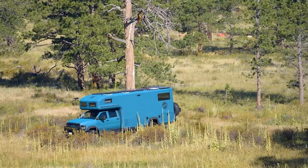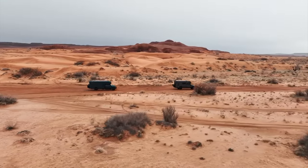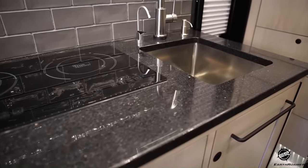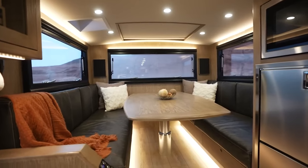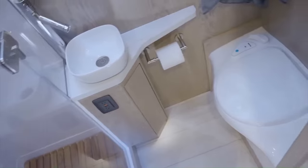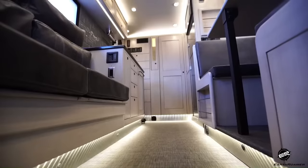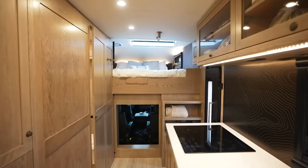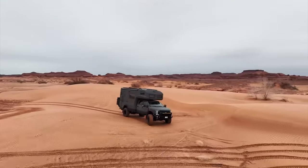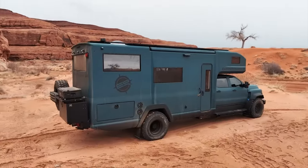Its design thoughtfully combines the durability needed to withstand the rigors of off-road travel with the sophistication and comfort of a high-end living space. Inside, the Earthroamer SX reveals a spacious interior that contradicts its robust exterior. The vehicle is equipped with a fully functional kitchen, complete with modern appliances, a cozy dining area, and sufficient storage. The bathroom features a shower, toilet, and sink, while bedrooms are designed as sanctuaries of rest, offering comfortable bedding. Whether navigating through desert sands, mountain paths, or forest trails, the Earthroamer SX ensures every journey is as comfortable as it is thrilling.